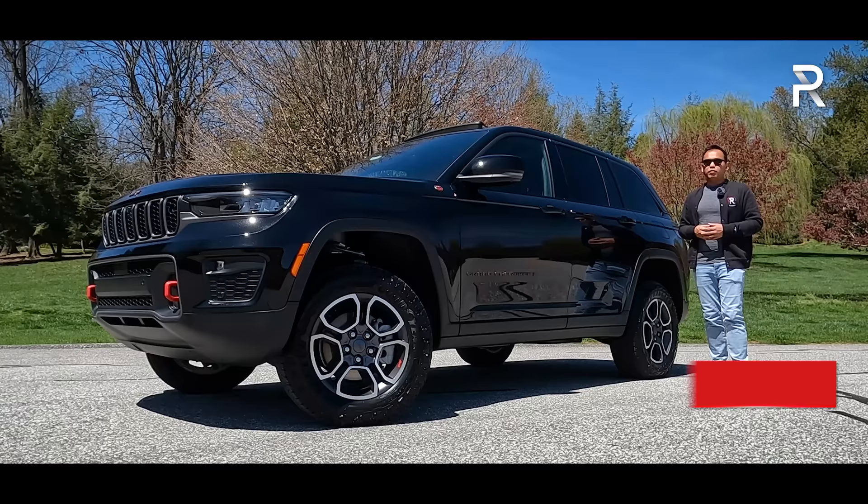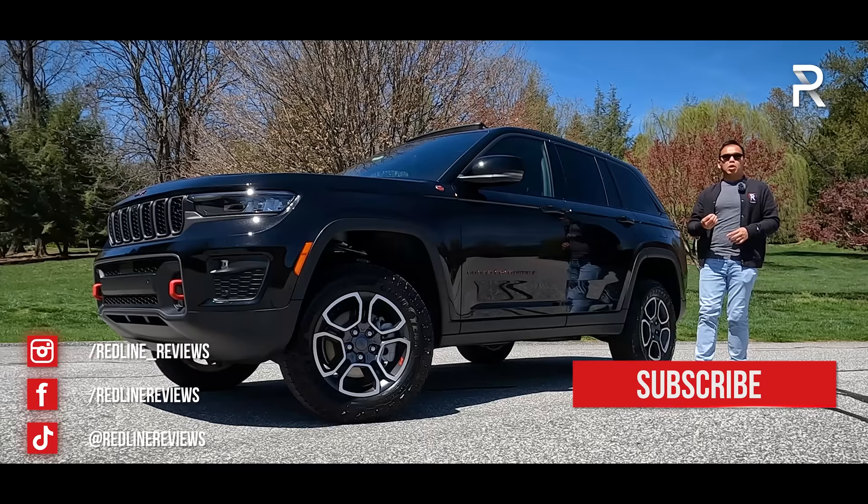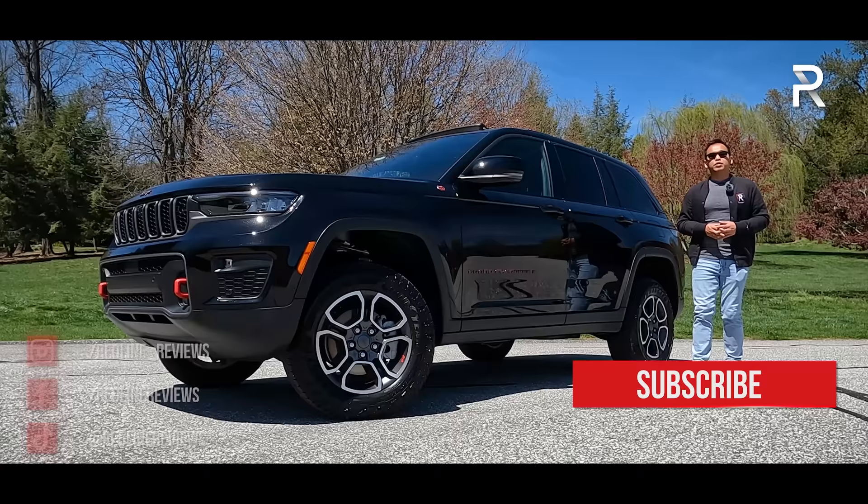I've only had a chance to drive the all-new version of the two-row when I was out in Moab and Texas testing out the two-row and the two-row with the 4xE plug-in hybrid powertrain.